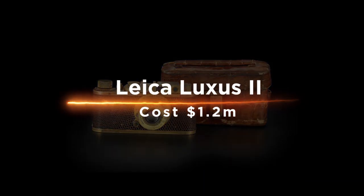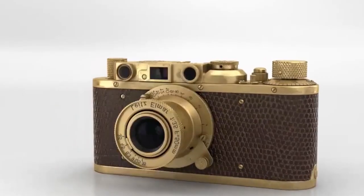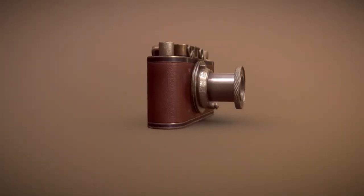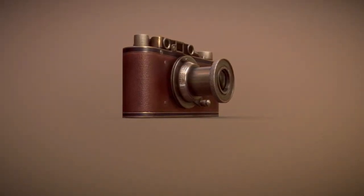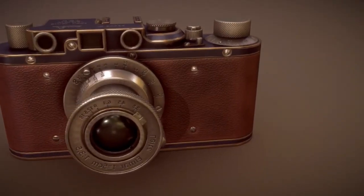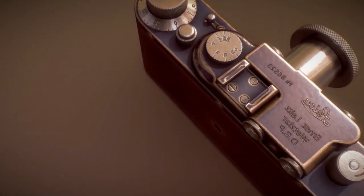Lika Luxus Liu costs $1.2 million. The camera has an ISO range of 50–40,000 and can take pictures at a maximum resolution of 12MP. It also comes with a built-in Wi-Fi module and can connect to smartphones and computers wirelessly thanks to Bluetooth 4.0 connectivity.